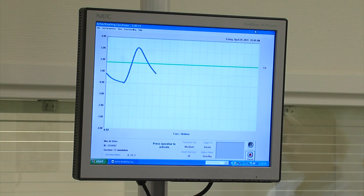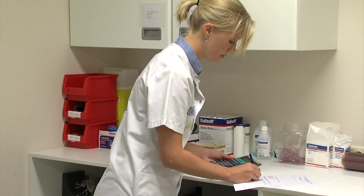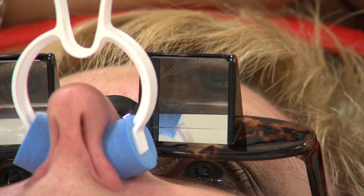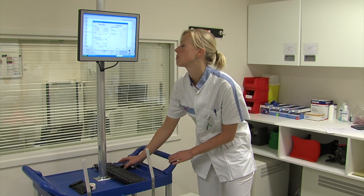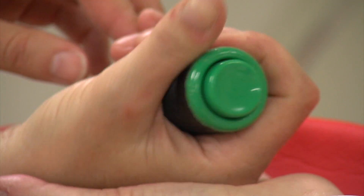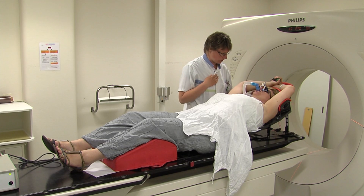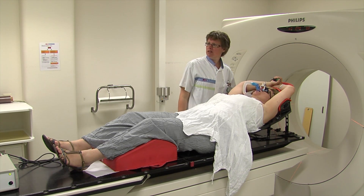During this practice, the radiation therapist will ask you to take a few deep breaths. In doing so, the radiation therapist is able to measure the technical settings that are necessary and implement them in the system. You will be given a communication button. By pushing this button, you can indicate that you are ready to take a deep breath and hold your breath. When you release the button, you can breathe normally again.